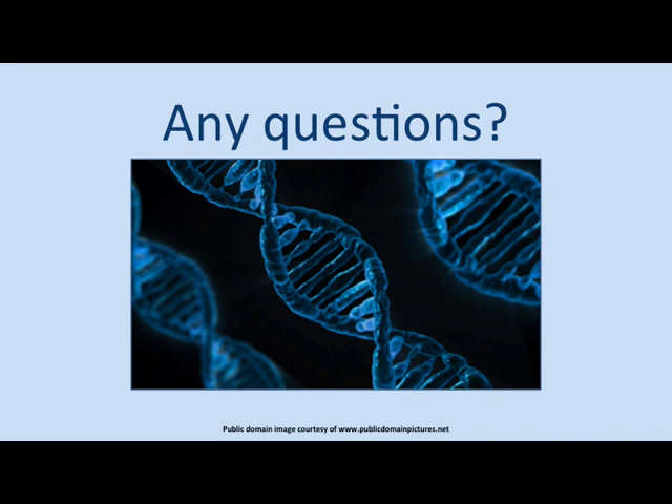We have to end the questions there. Debbie will be around for the rest of the day at the Family Tree DNA stand, which is just outside. There are lots of volunteers there, and also at the Ancestry stand and MyHeritage stand, so there's lots of free information available. Thank you very much, Debbie Kennedy.